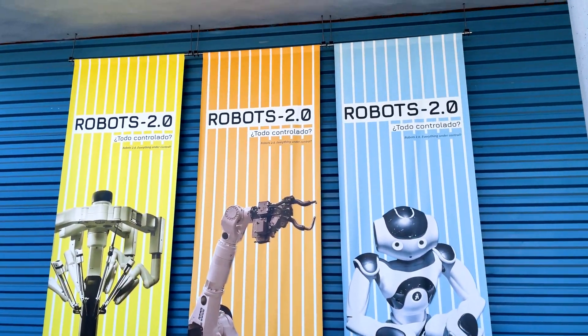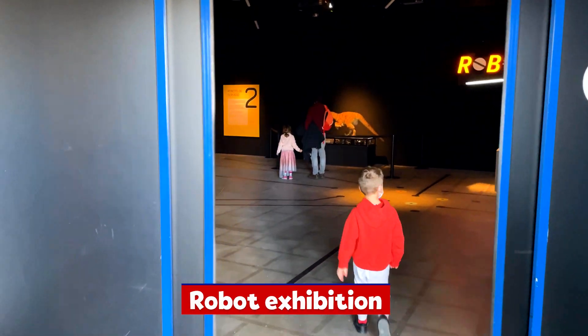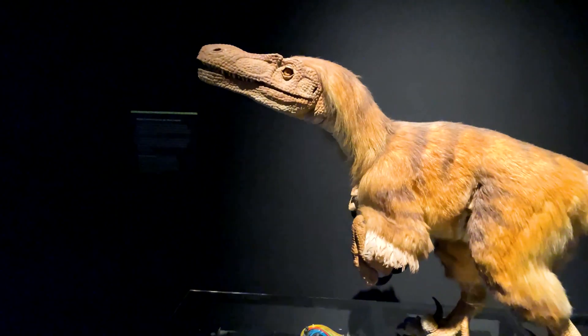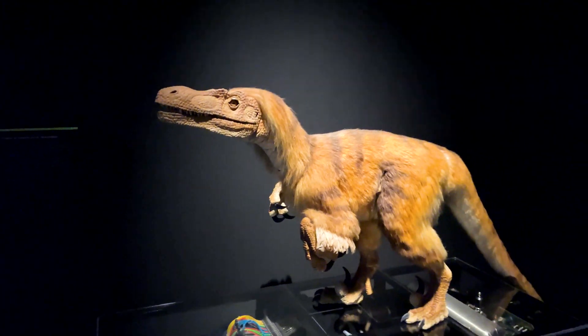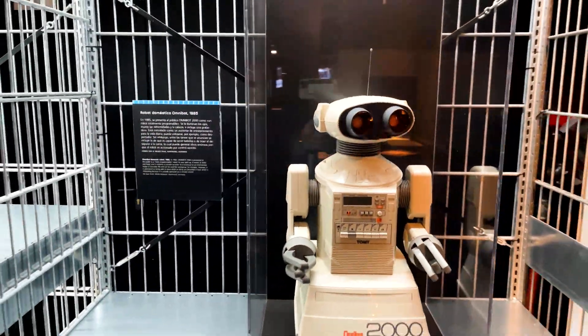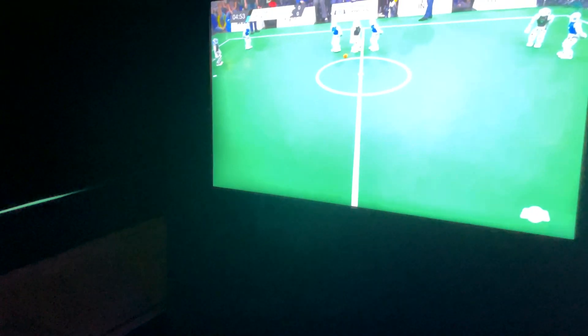Marek's last tour is in a temporary exhibition of robots. A robot is a machine that can move and do specific tasks — move like a dinosaur, help people at home, or even play football.